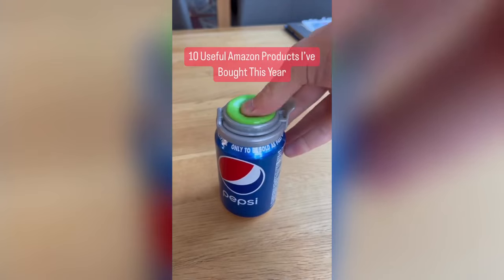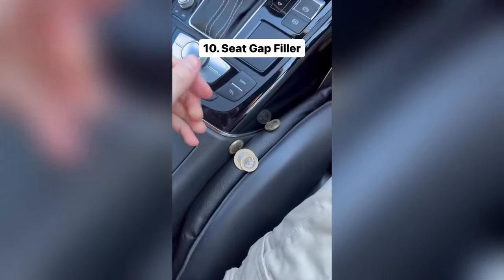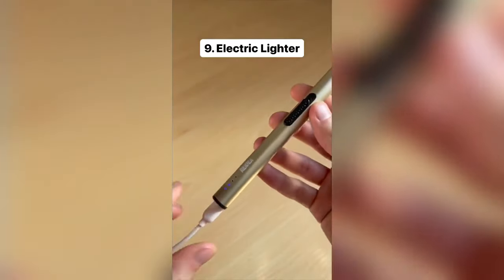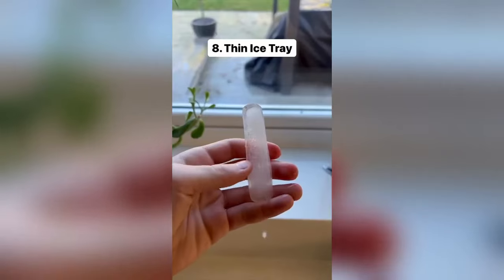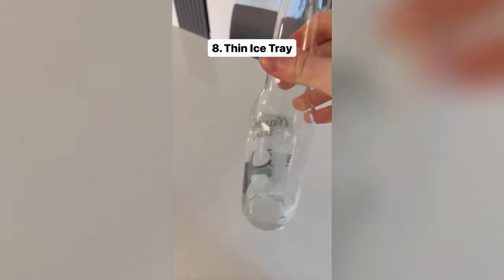10 useful Amazon products I've bought this year. This is a seat gap filler for your car which slides over your seatbelt and stops things from falling down the gap. This is an electric lighter which allows you to light candles without burning your thumb — it uses no gas or fuel, is rechargeable, and lasts forever. This is a thin ice tray which makes ice cubes that can fit into any size bottle, keeping your drink cold wherever you are. You can even use them in your beer.